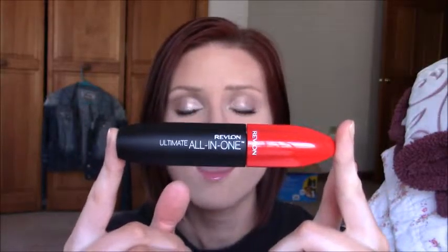Hey everyone, thanks for joining me today. I'm going to be doing a mascara review on one that I recently repurchased — and showed in a haul video not too long ago — and it's this Revlon Ultimate All-in-One Mascara.